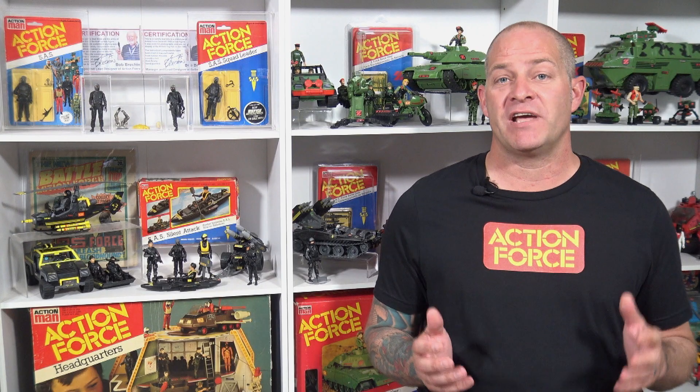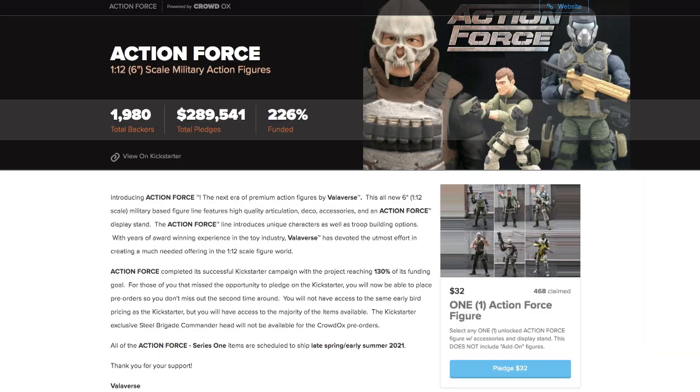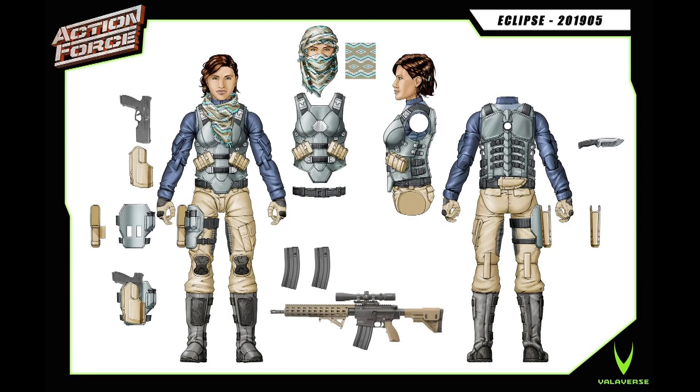This first wave of six characters is available now through a Kickstarter. I know some people might not be too excited about Kickstarter campaigns, but this was a necessary evil to get the first wave out into the market, and Bobby Valor has assured me and all his other customers that there will no longer be Kickstarter campaigns moving into the future. Once the first series becomes available, Bobby will be reinvesting money into series two, three, four and beyond.